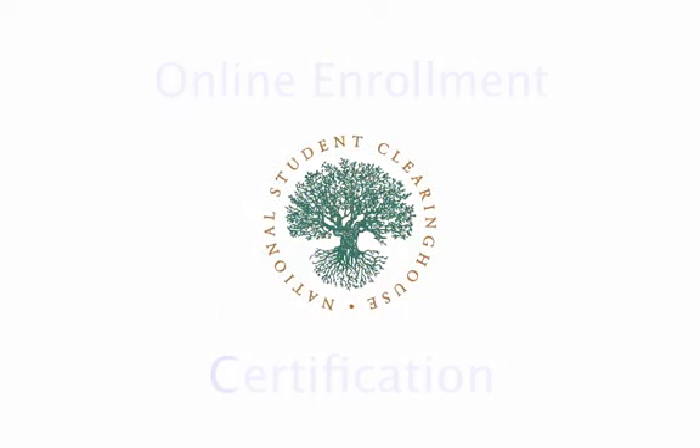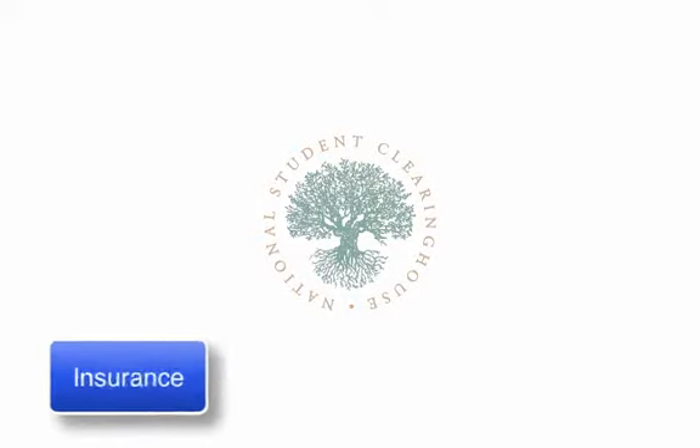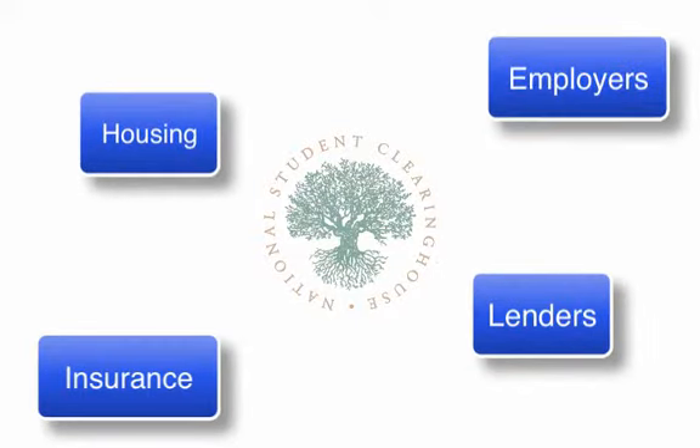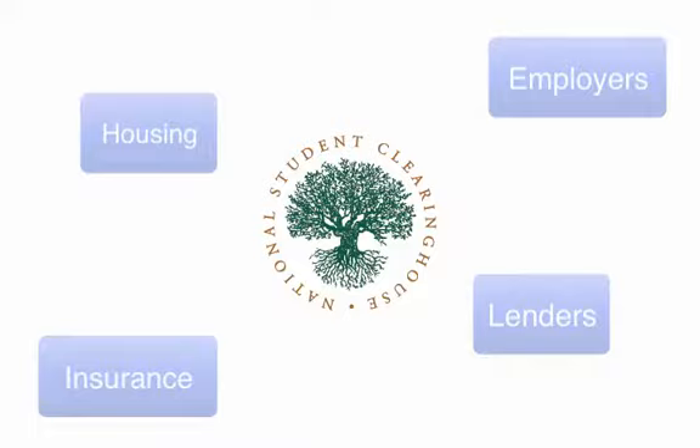Enrollment certification is used by many different organizations such as insurance companies, lenders, housing organizations, and employers to confirm your enrollment status as a student. Proof of enrollment can now be acquired instantly online through the National Student Clearinghouse with LCC.